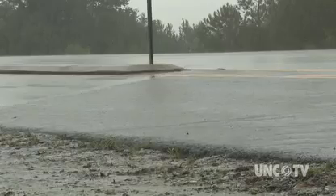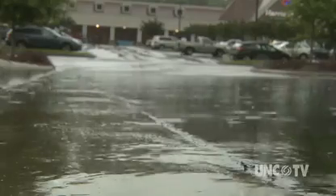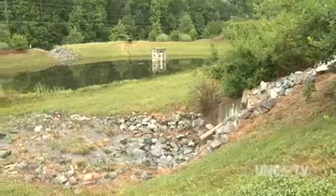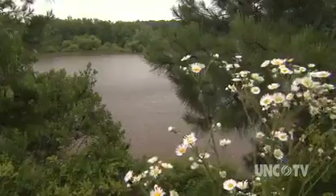Let's face it, unless it cancels our outdoor plans or is unusually severe, rain washes off our lives and runs out of our minds. Rain that falls on land simply soaks into the ground or runs downhill and flows into a creek, river, lake, or the ocean.